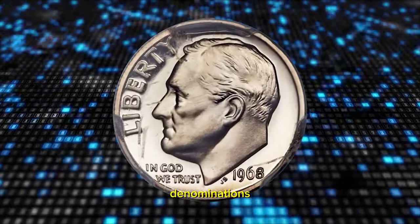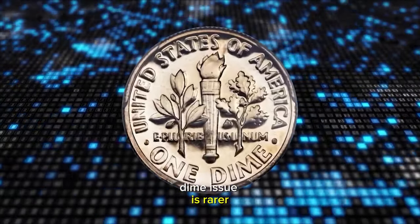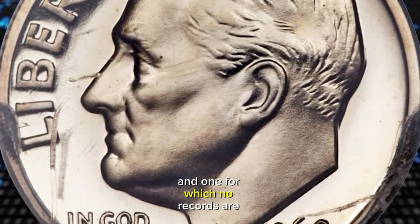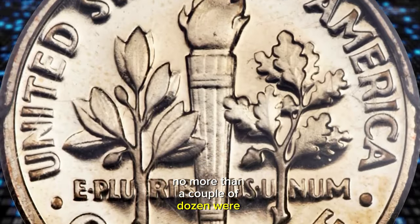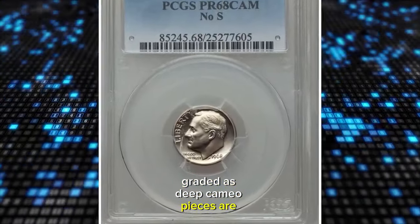Only the 1975 No S Roosevelt Dime issue is rarer. It was also the first No S issue of the modern era, and one for which no records are available. It is estimated that no more than a couple of dozen were struck, and Cameo examples are the rarest graded, as deep Cameo pieces are unknown.